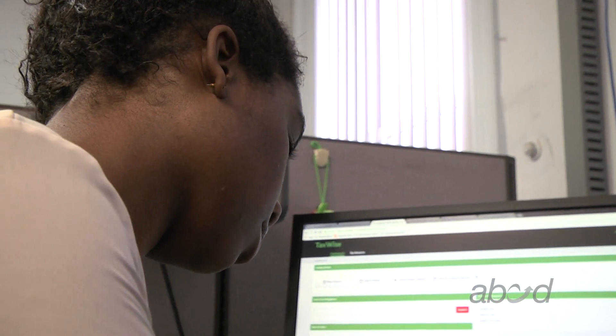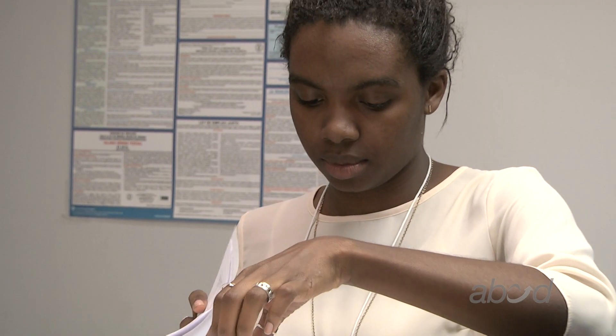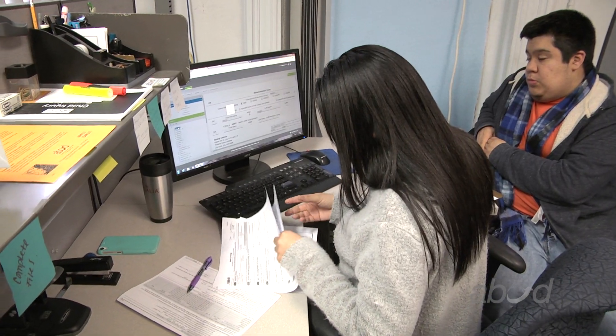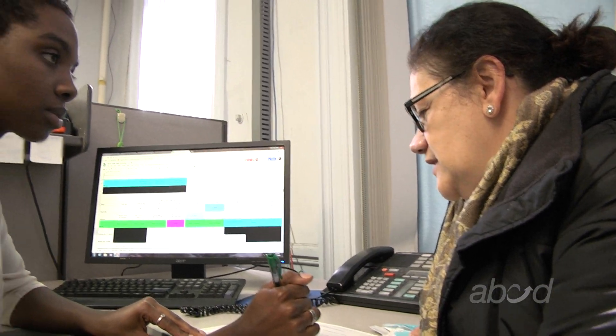We do the best job possible so that our clients' returns are accurate. Everyone that prepares returns is trained — we have to pass a test in order to start preparing taxes. When a tax preparer fills out the tax return, we have someone else review the return just to make sure that everything's in order. Our purpose as ABCD Southend is to better the lives of the people in this community, so the accuracy of the returns is very important.